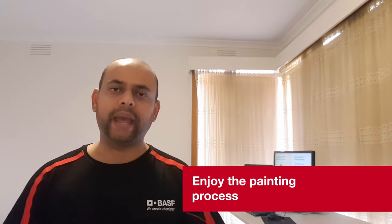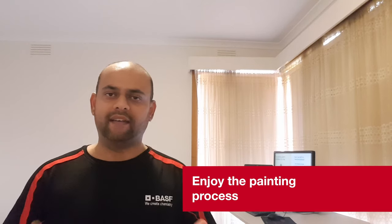Once you've done the preparation, the next step is to paint. Enjoy the painting! At the end of the painting, you will have an improved room or house. Hopefully at the end of the DIY project, you'll be very happy with it.